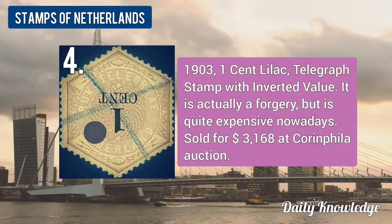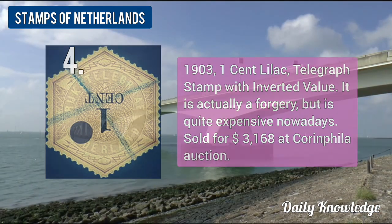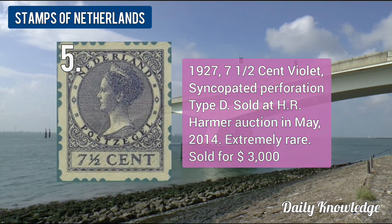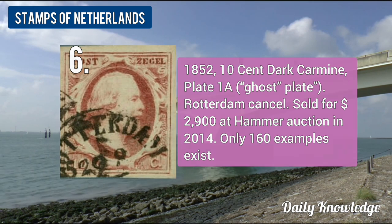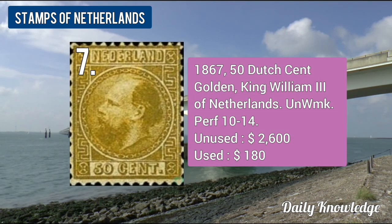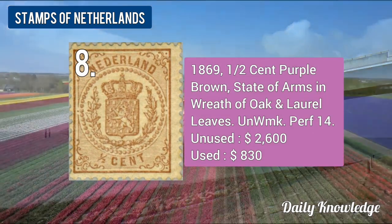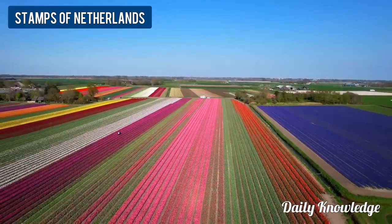The 1903 1-cent lilac telegraph stamp with inverted value. The 1927 7.5-cent violet, same copied perforation. The 1852 10-cent dark carmine, plate 1a, Rotterdam cancelled. The 1867 50-cent golden King William III of Netherlands.